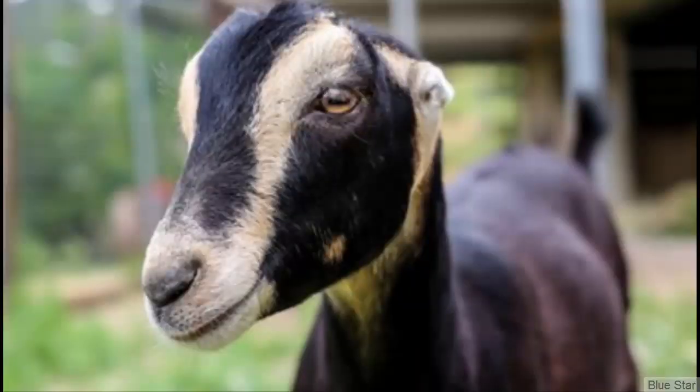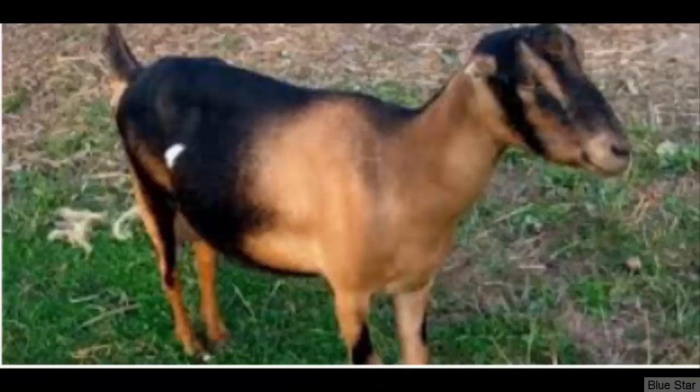The LaMancha goats are known for their distinct appearance with small or no visible ears. They are very friendly and also very good for meat production. They originated from Spain and the average butterfat content in their milk is about 4.2%.